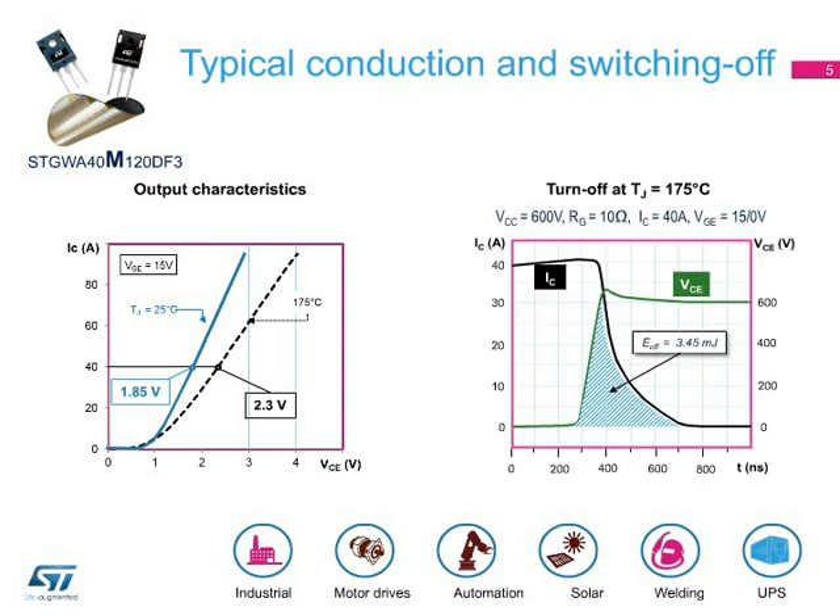On the right, the typical switching-off energy is shown. Test conditions are a VCC of 600 volts, a collector current equal to the nominal value of 40 amps, a gate resistance of 10 ohms, and a gate-emitter voltage equal to 15 over 0 volts at a temperature of 175 degrees Celsius. As you can see, despite the extremely high temperature of 175 degrees Celsius, the switching-off energy losses are limited and the tail current is negligible. This makes the device ideal for industrial drive applications working at up to 20 kHz in hard-switching topologies.